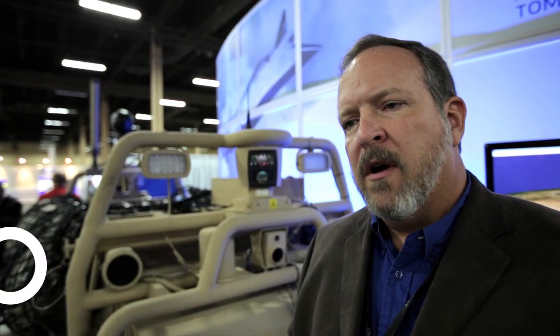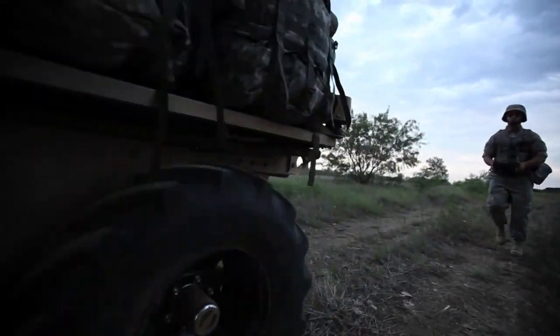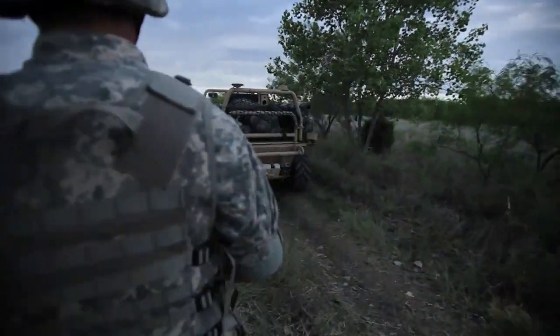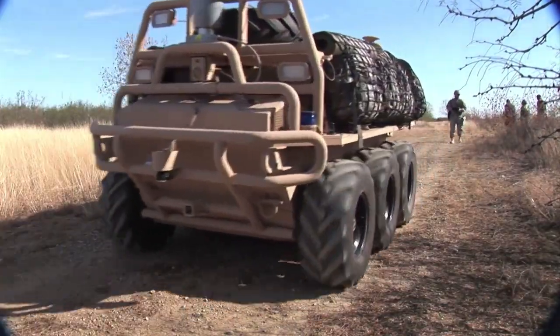SMSS started in about 2005 as a Lockheed Company initiative. We saw a gap in capability for the Army, the Marine Corps, and the Special Operating Forces that wasn't being filled by existing programs of record, and that was to lighten the load for the dismounted soldier. We were very happy with the performance of the system in Afghanistan — it actually exceeded our expectations, and we're really pleased with how the in-theater evaluation worked out.